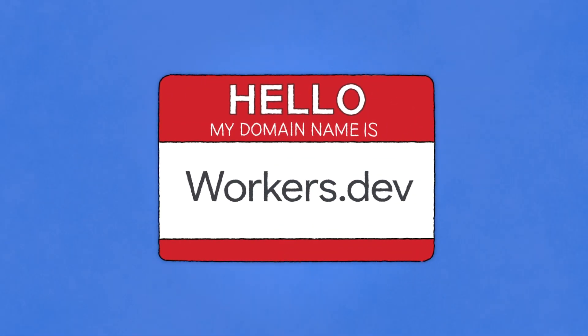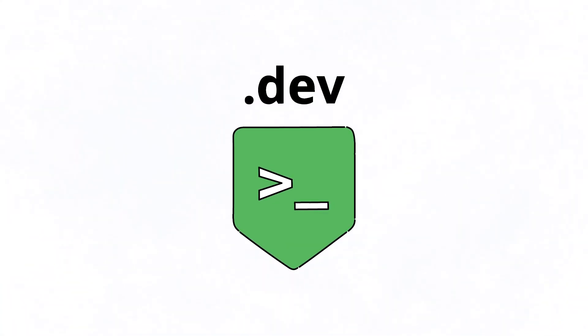We chose workers.dev for two reasons. One, it's very snappy. Since your project lives on a subdomain, we wanted something short and sweet. And two, it embodies exactly what it's used for: development.